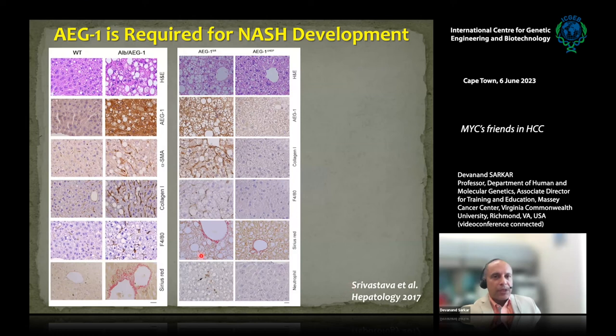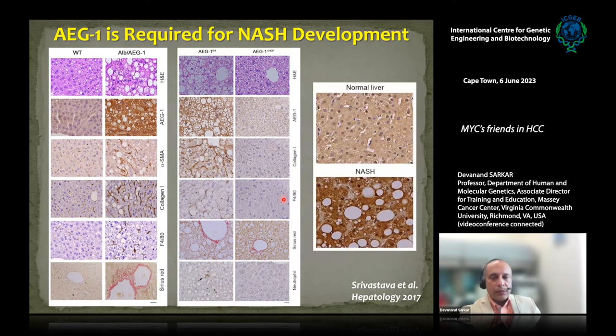Serendipitously, when we overexpressed AEG1 in the liver and allowed mice to age, they developed features of NASH: accumulation of fat lipid droplets, fibrosis marked by alpha-smooth muscle actin and collagen 1, and infiltration of F4/80-positive macrophages. We tested the reverse by placing hepatocyte-specific conditional AEG1 knockout mice on high-fat diet. The control mouse developed NASH with fat accumulation, fibrosis, and inflammation, whereas deleting AEG1 from hepatocytes protected the mouse. We also verified this in human patient samples, where AEG1 is expressed at low level in normal liver but at very high level in NASH liver.